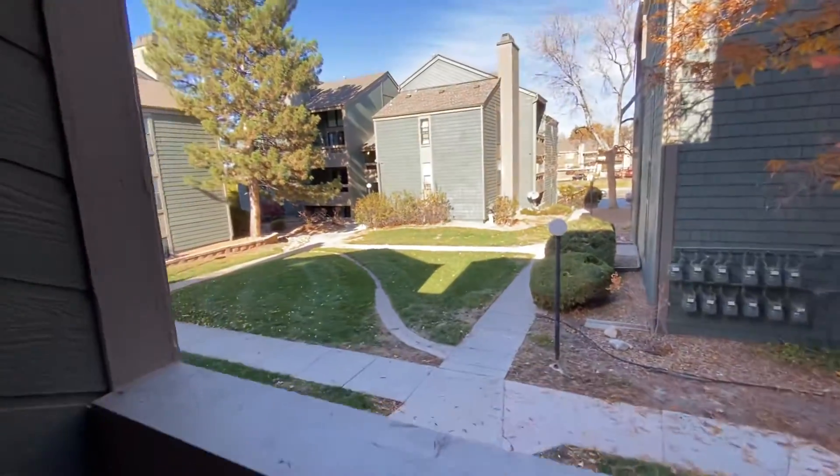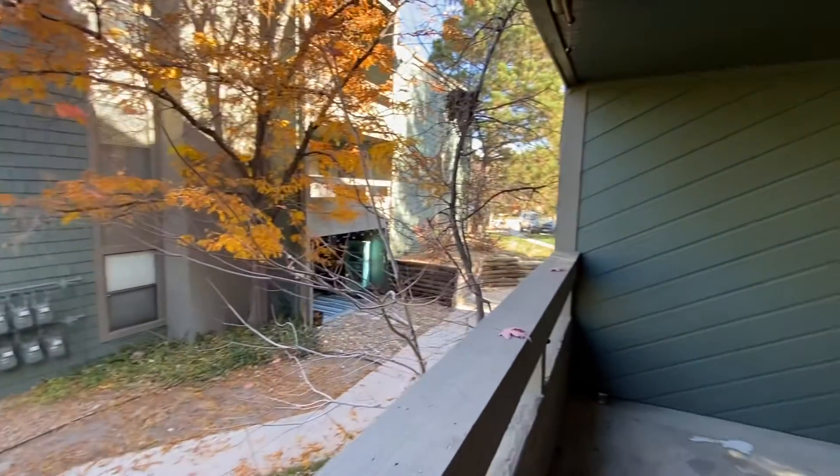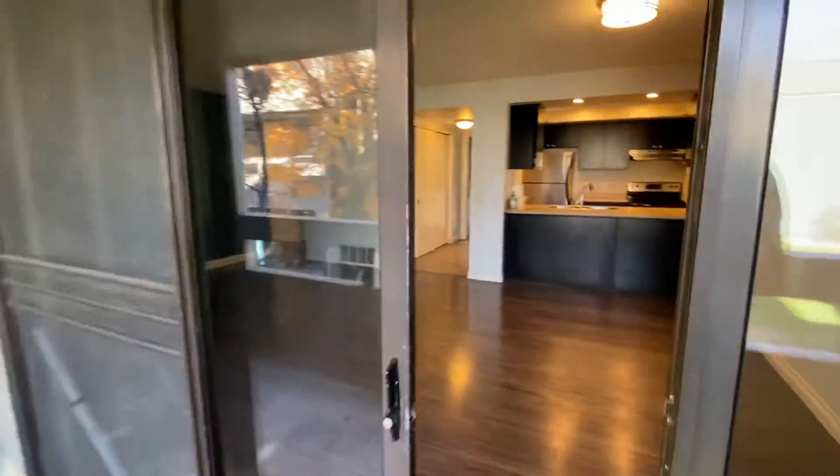Heading out onto the patio, you'll see there's an open space here between the buildings. Parking is just right over there, and we'll head back inside.